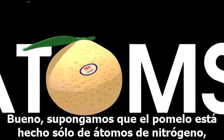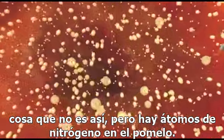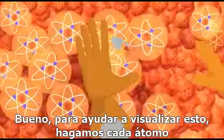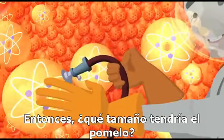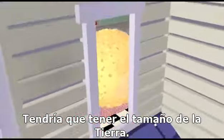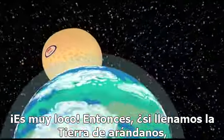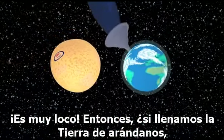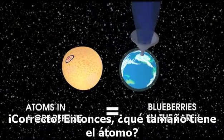Well, let's assume that the grapefruit is made up of only nitrogen atoms — which isn't at all true, but there are nitrogen atoms in a grapefruit. To help you visualize this, let's blow up each of the atoms to the size of a blueberry. And then how big would the grapefruit have to be? It would have to be the same size as, well, actually, the Earth. That's crazy! You mean to say that if I filled the Earth with blueberries, I would have the same number of nitrogen atoms as a grapefruit? That's right!